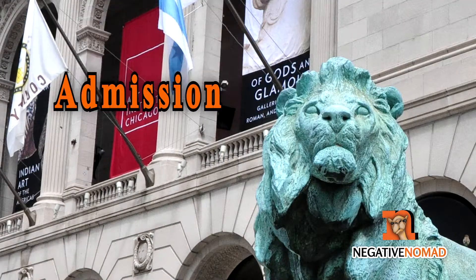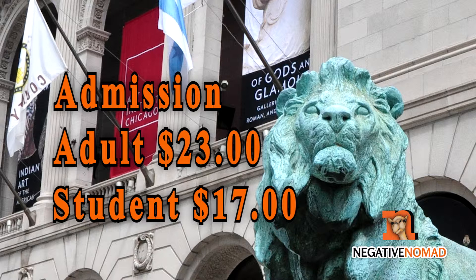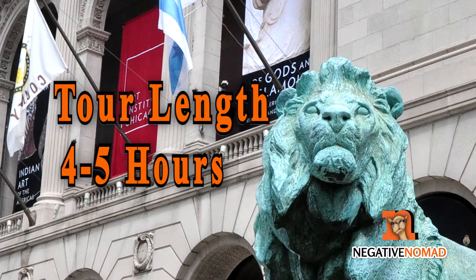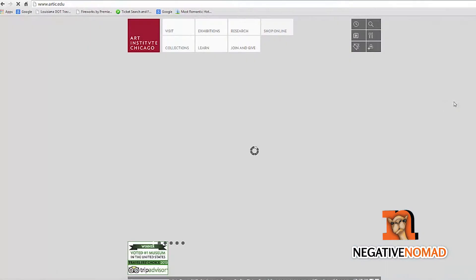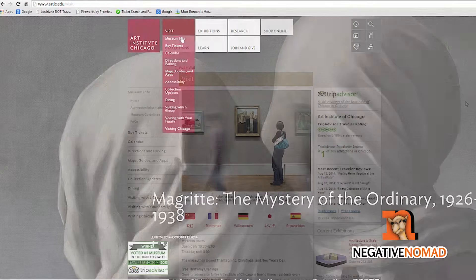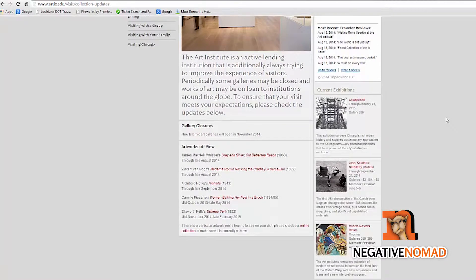So what is it going to cost to visit? $23 for adults, and $17 for students. A complete tour can take several hours, approximately four to five. If you plan to attend to see a specific piece of art, see the Art Institute's website for current collection updates, as some of the pieces could be unavailable for viewing.